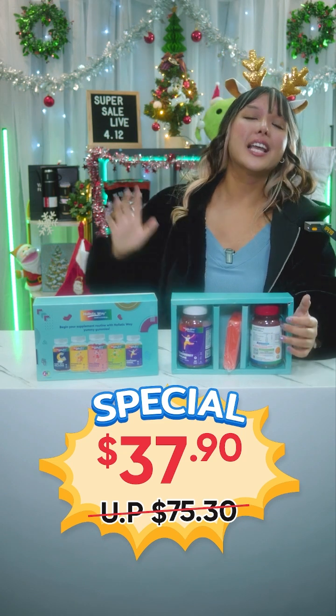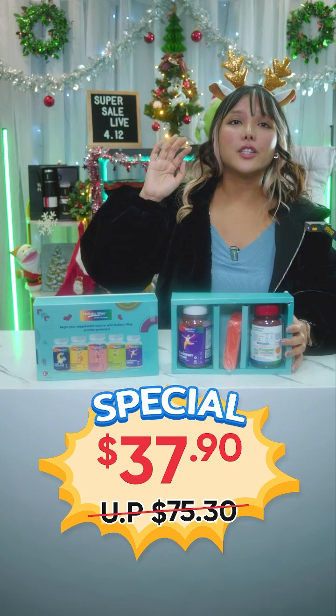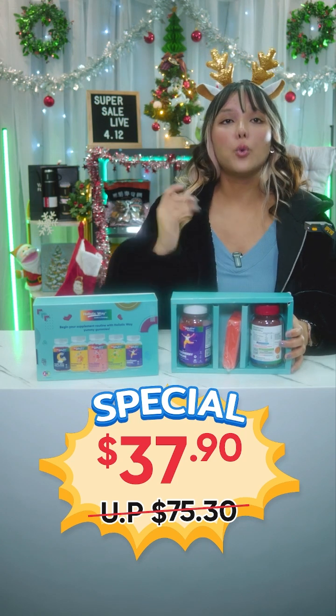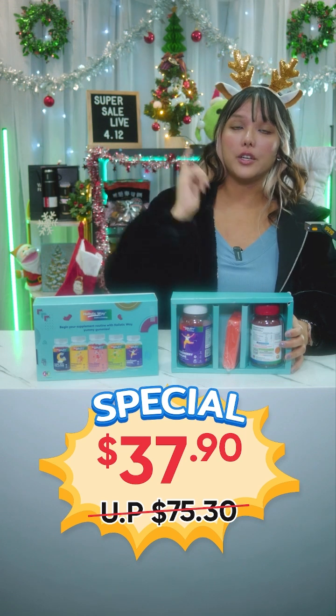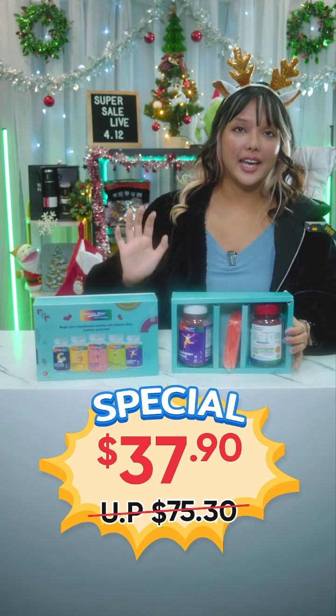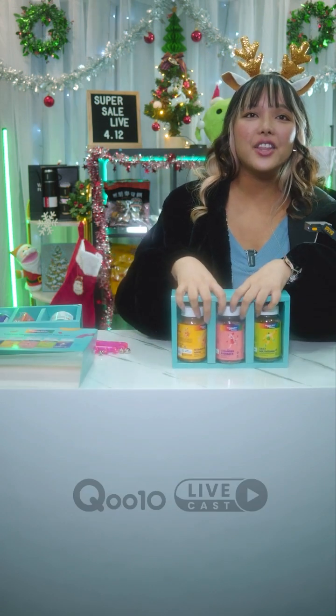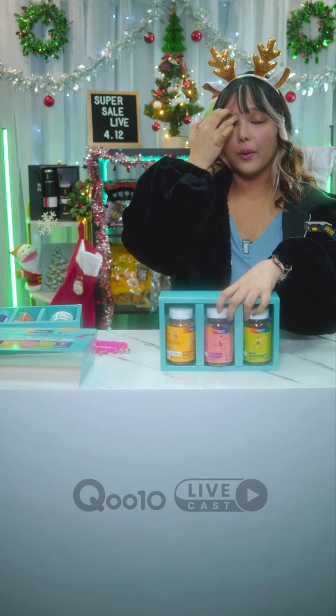Thank you Holistic Way for such great prices! They also have shop coupons available: $5 off a minimum of $60, $12 off a minimum of $120, and $20 off $180, in case you want to add more items.